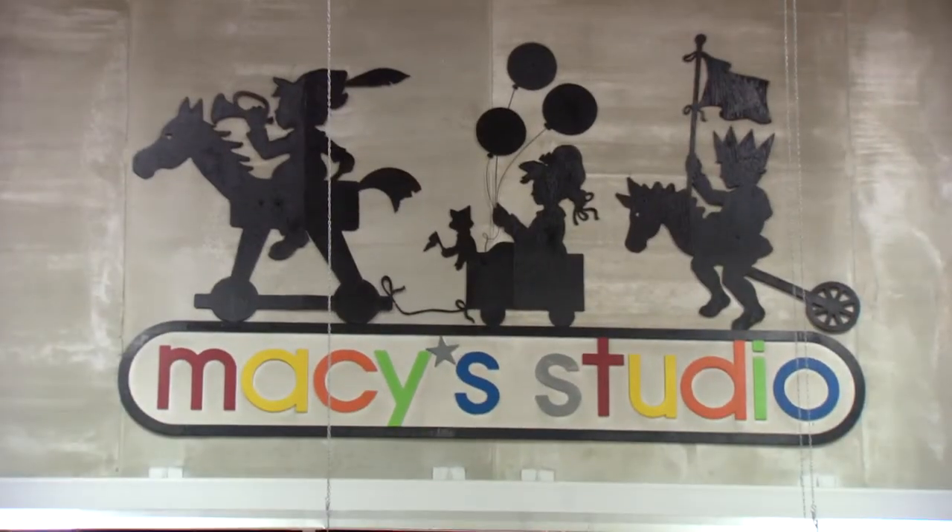Hi, I'm John Piper. I'm the vice president of Macy's Parade Studio, the wonderland where everything comes to life for the Macy's Thanksgiving Day Parade.